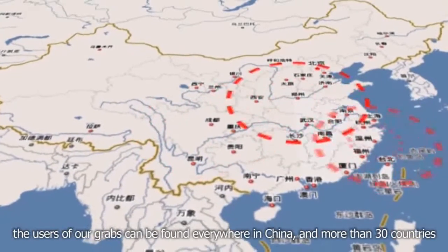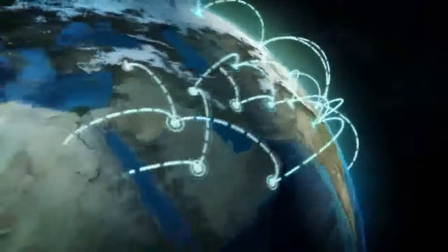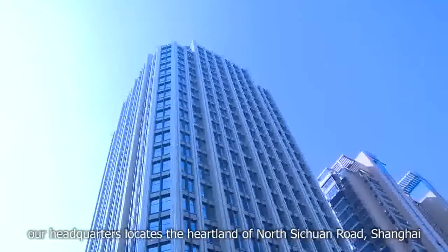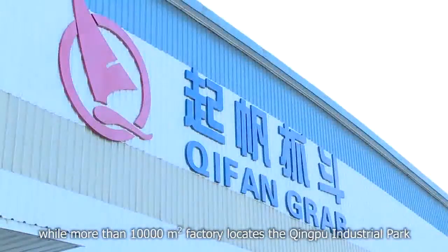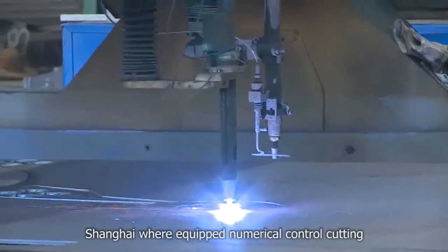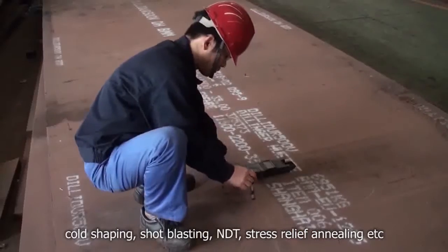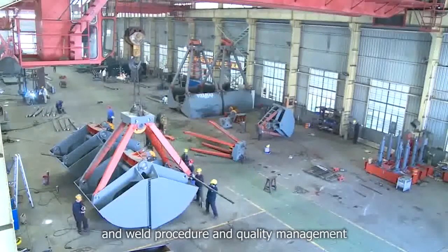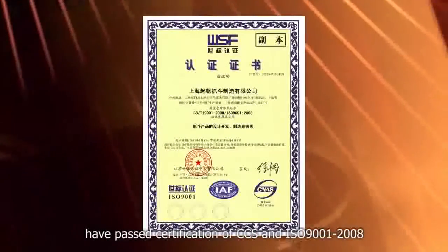The users of our grabs can be found everywhere in China and in more than 30 countries. Our headquarters is located in the heartland of North Sichuan Road, Shanghai, while our more than 10,000 square meter factory is located in the Qingpu Industrial Park, Shanghai, where we are equipped with numerical control cutting, code shipping, shot blasting, NDT, stress relief annealing, etc. The welders hold CCS certificates, and weld procedure and quality management have passed certification of CCS and ISO 9001:2008.